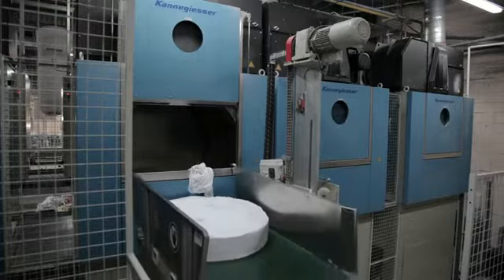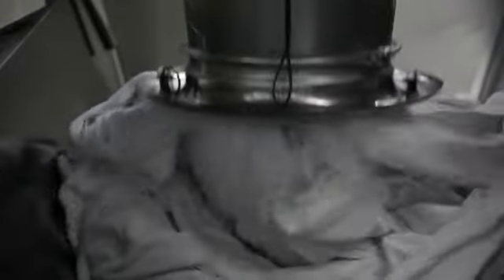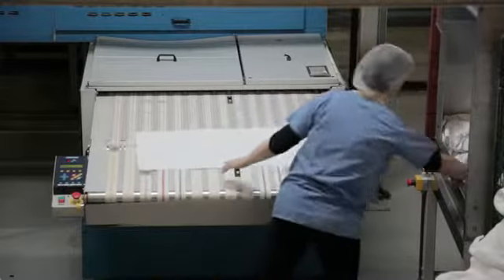Once the wash cycle is finished, the linen is transferred to the dryers for tumbling. Towels then enter the overhead air system and are transported to the other side of the plant where they are automatically folded.